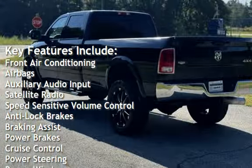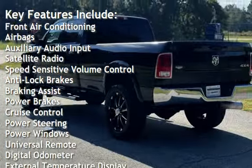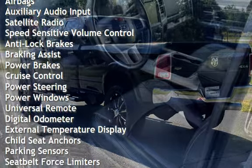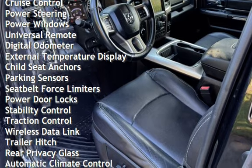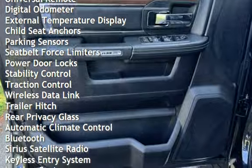Key features include front air conditioning, airbags, auxiliary audio input, satellite radio, speed-sensitive volume control, anti-lock brakes, braking assist, and power brakes.